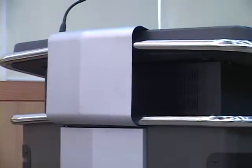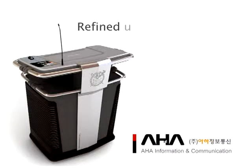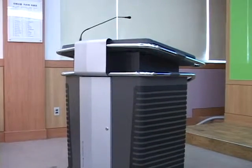Podium, a flagship product of our company in detail. Its design is refined and up-to-date at any angle.